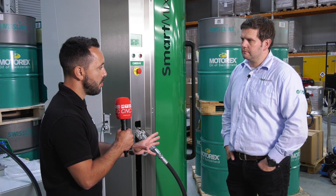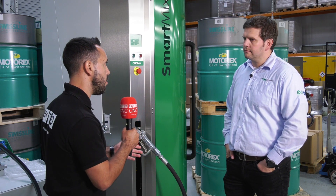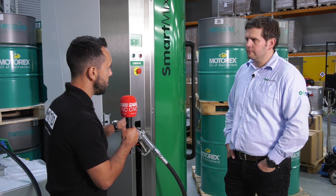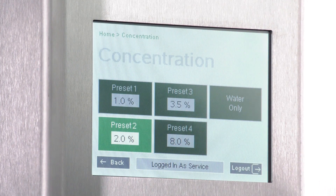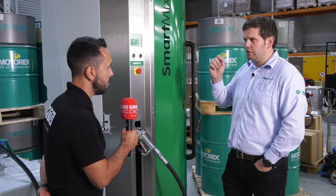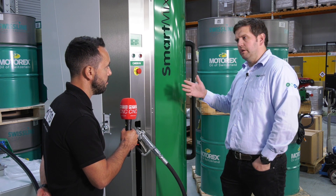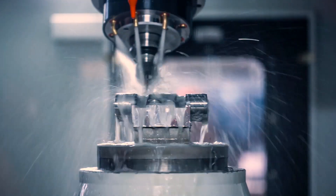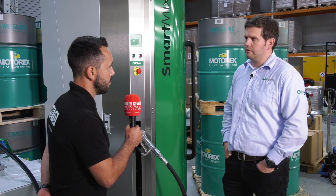And when you say the right concentration — say for example I was a machine shop that did several applications requiring different concentrations, how easy would it be to support this? This touch screen allows us to change between concentrations within seconds. Previously with old-type mixing systems there'd be adjusting screws, checking the calibration with a refractometer, and you'd be relying on somebody correcting it back to the normal operating concentration. With this, it's a press of a button — within seconds you're mixing fluid at your desired concentration.